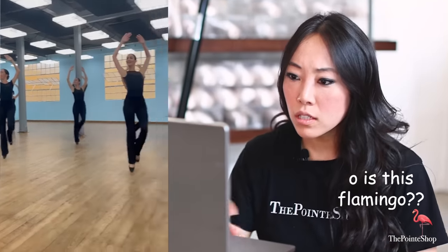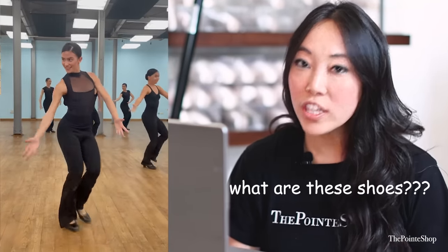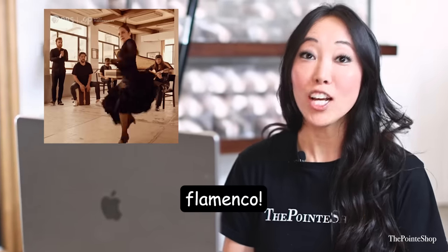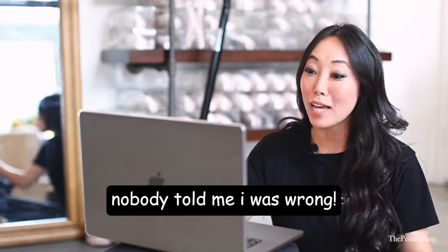Oh, is this Flamingo? What are these shoes? Is this Flamingo? Flamenco. Flamenco? Flamingo — the animal. Oh shoot, it's not Flamingo. I've been saying it wrong this whole time.